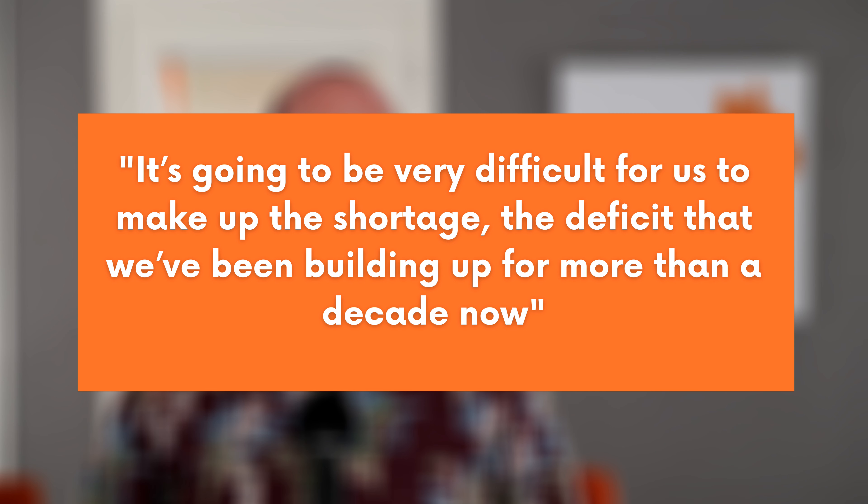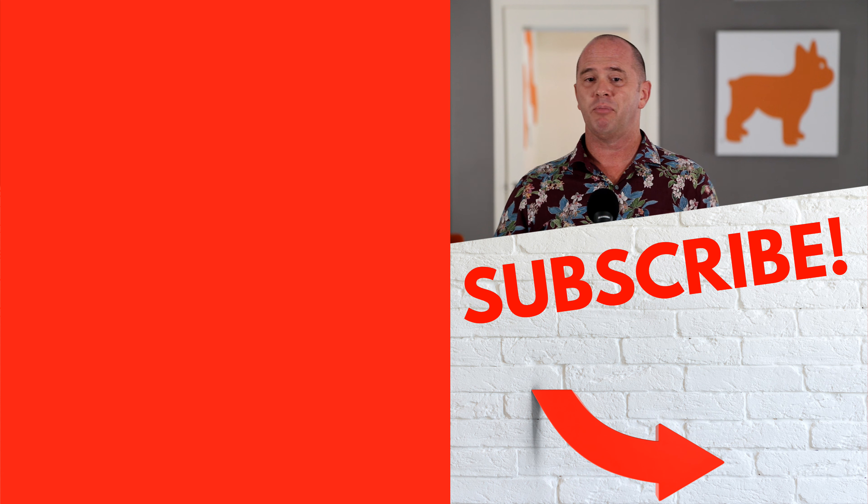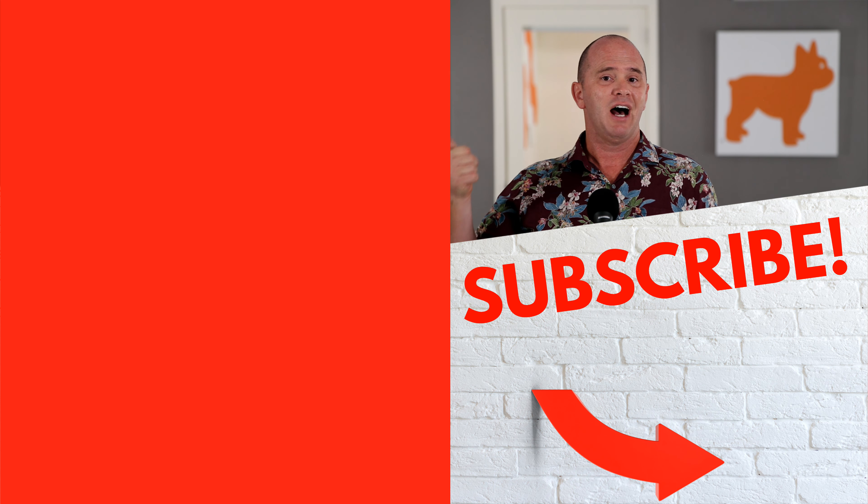At the same time, home builder Taylor Morrison CEO Sheryl Palmer said it's going to be very difficult to make up the shortage deficit that's been building up for more than a decade, and that the U.S. housing shortage will be around for years to come. To me, this indicates we still have a supply problem, which usually means higher prices. If you're wondering what prices are on homes here in Hawaii, take a look at the playlist I have over to the left. Thanks a lot, everyone.